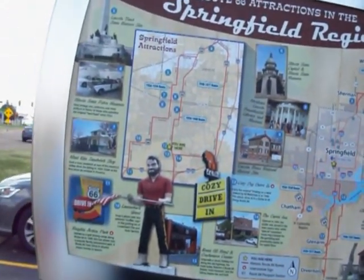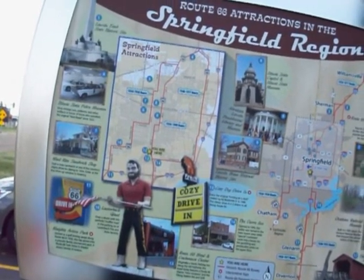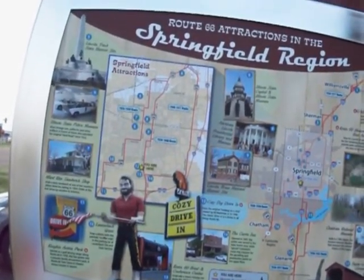Number ten, Lauderback Giant. Snap a photo with this patriotic muffler man in the parking lot of Lauderback Tire and Auto Service.